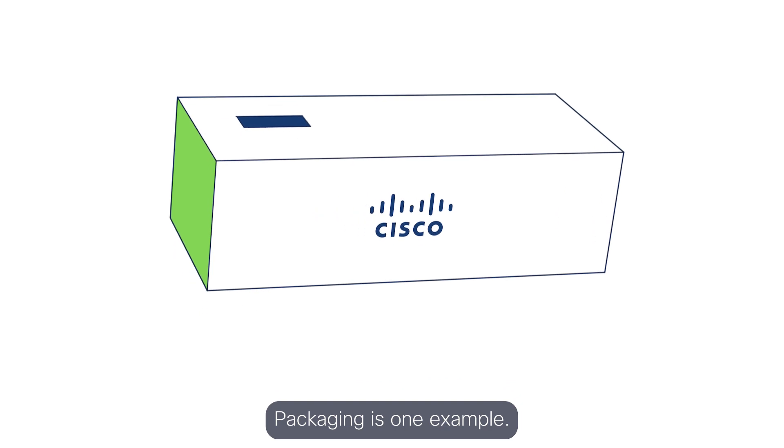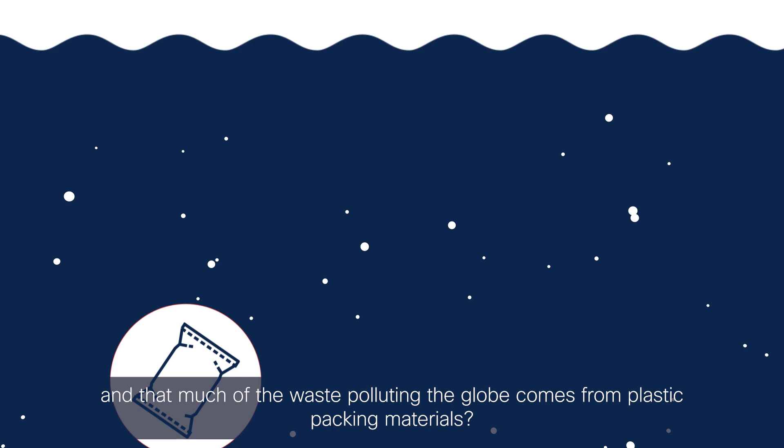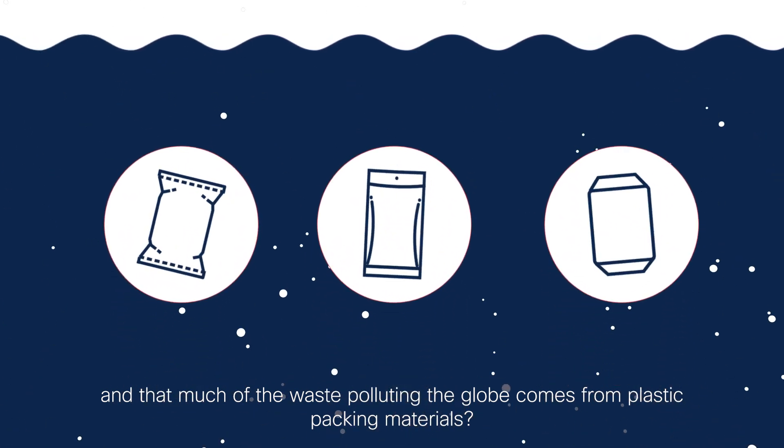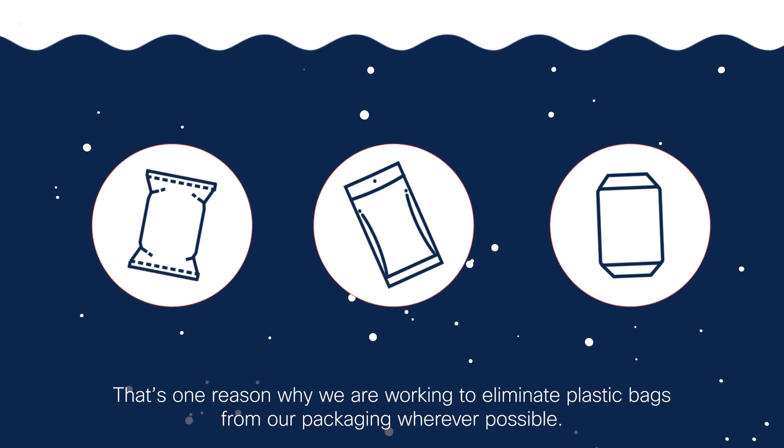Packaging is one example. Did you know that only 9% of the world's plastic is recycled today, and that much of the waste polluting the globe comes from plastic packing materials? That's one reason why we're working to eliminate plastic bags from our packaging wherever possible.